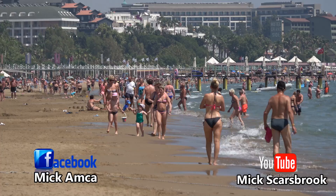Miles and miles of fine sandy tourist beach, literally hundreds of luxury hotels and thousands of years of ancient history and ruins. Welcome to the resort of Sidae.